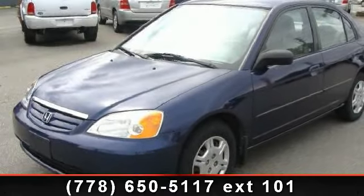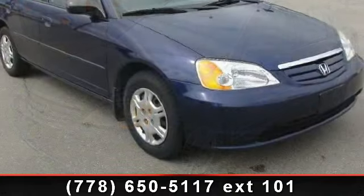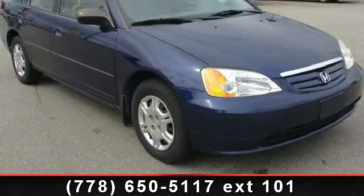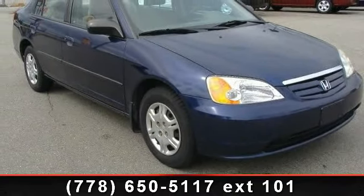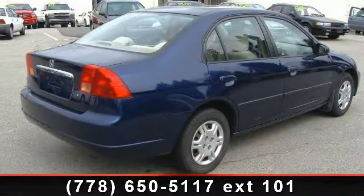Check out this 2002 Honda Civic DX. This may be the set of wheels you've been looking for. This vehicle comes with a reliable 4-cylinder engine connected to a smooth shifting automatic transmission. This vehicle's top features include steel wheels,